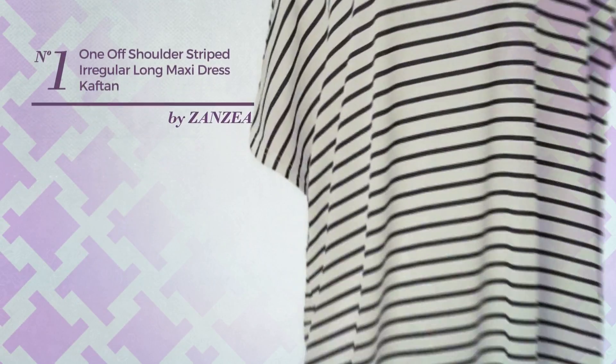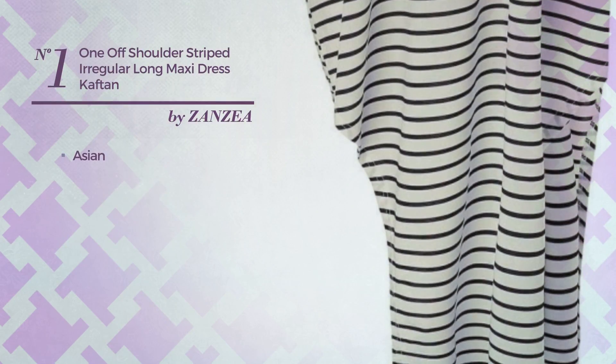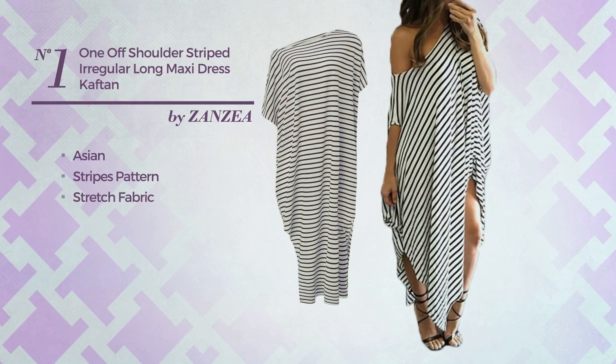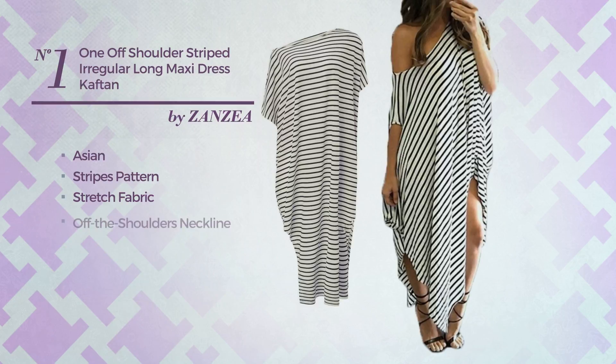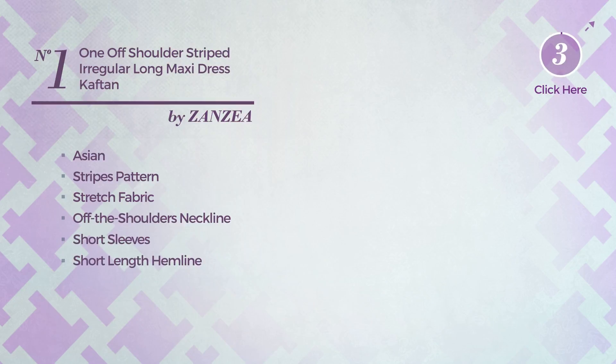Number 1. An All-Spring Maxi Length Suit Dress featuring a classic Asian-inspired style with stripes pattern, crafted from comfortable stretch fabric. This dress includes an off-the-shoulders neckline, short sleeves, and short-length hemline. Available in 6 other colors.